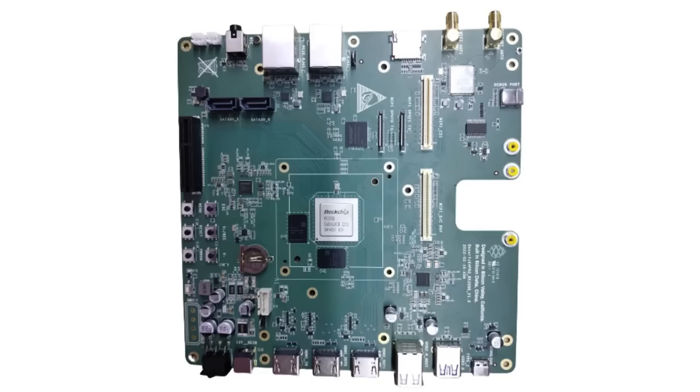March saw the introduction of Quartz Pro 64 with its development board, and the first board in our lineup to feature the RK3588 SoC. As a platform, the RK3588 may prove to be an important ARM SoC for Pine64 that in time will find its way into devices.